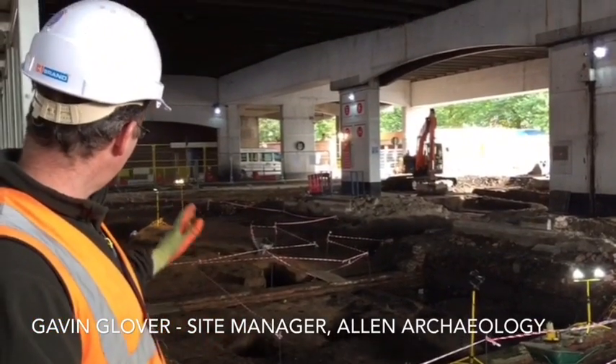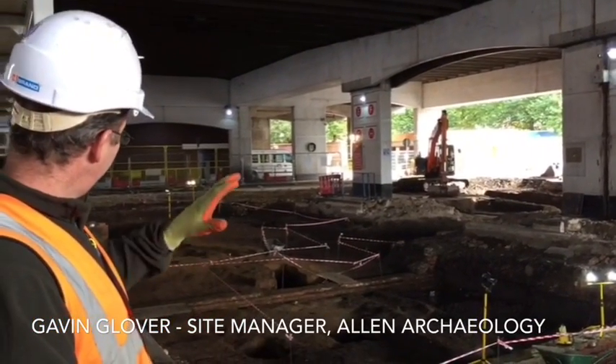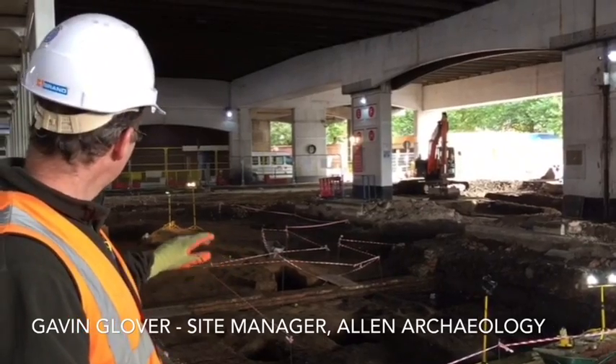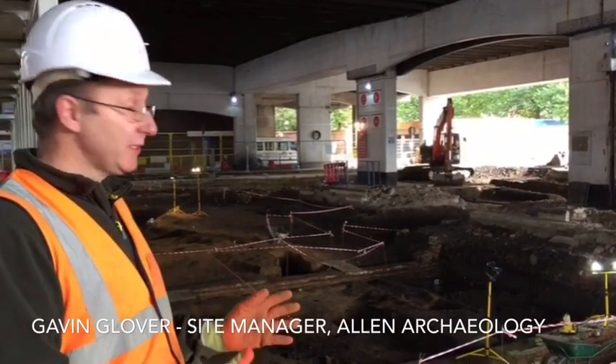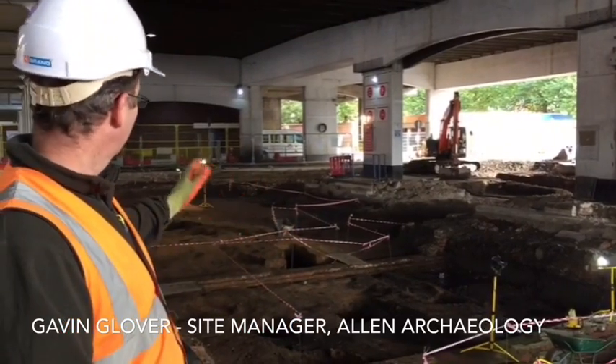As we look across the site at the moment, what you can see is mainly medieval remains. However, there are some brick walls there that are to do with the 19th century Crown Brewery that was on the site.